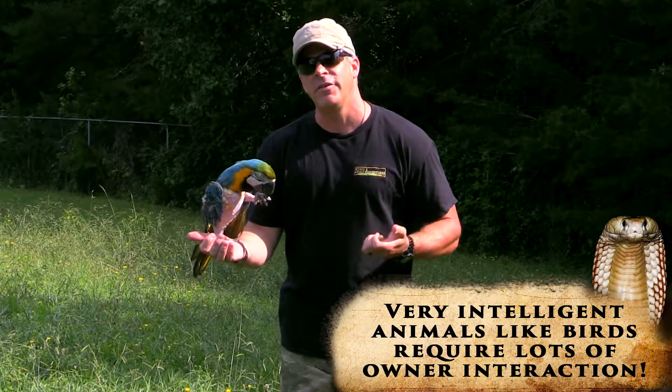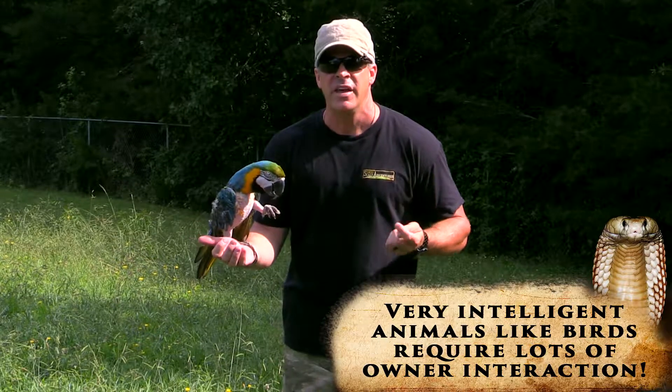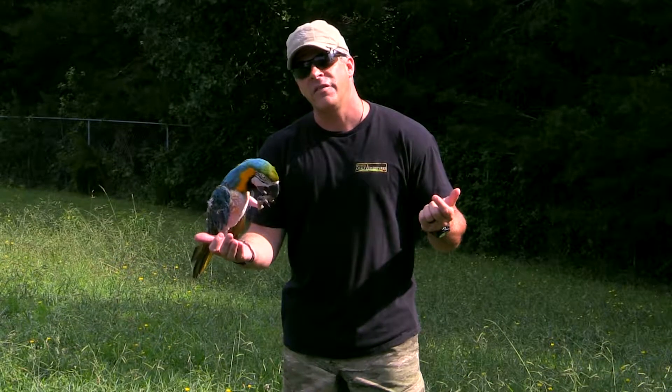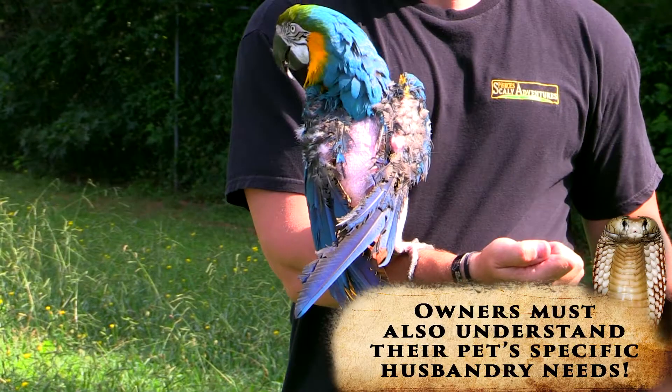Proper nutrition for these guys, because they live in the rainforest, is nuts and berries. Loki was actually kept in a dark basement and only fed sunflower seeds — and that'd be like being fed cheeseburgers every day. You wouldn't live very long and you wouldn't look very good.